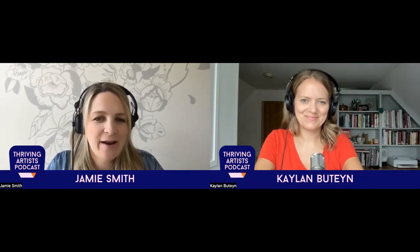Welcome to another episode of the Thriving Artist Podcast. I'm Jamie Smith, one of your hosts, and my mantra this month is: I can and I will. It's helping me feel determined and powerful. And I'm Kaylin Butine, your second host, and my mantra this month is: done is better than perfect. We mentioned last week that our theme for this month at the Thrive Together Network is organized, and this week we're going to focus on getting your studio organized. This episode is called Five Steps to Organizing Your Studio.